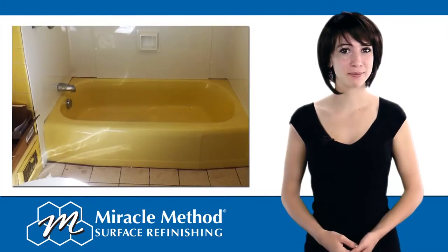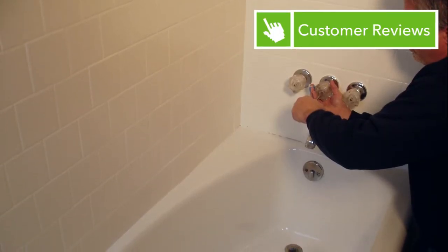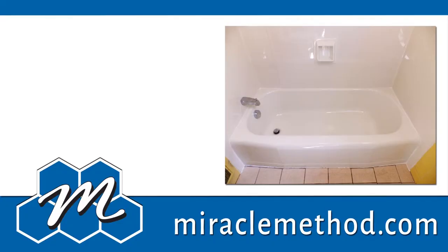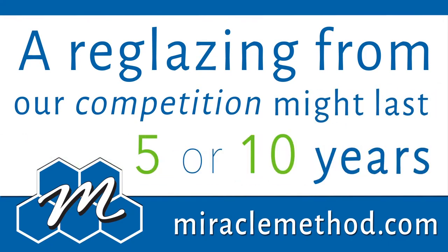But not all bathtub refinishes are created equal. We at Miracle Method are diligent with our preparation and our final detailing, and we use a special bonding agent that puts us above the competition. Our finish lasts 20 years or even more. A reglazing from our competition, on the other hand, might last 5 or 10 years.